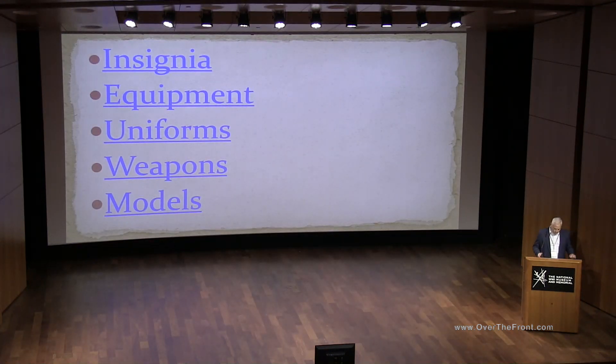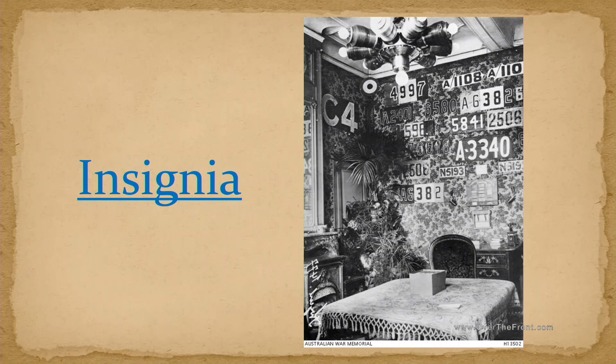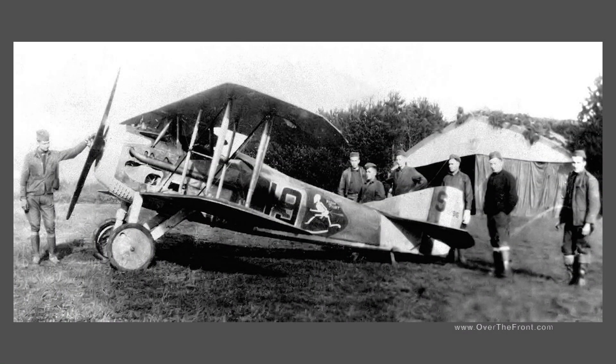I chose these artifacts to talk about today because most of them were not in the last version of the World War I gallery. Some haven't been on display at the museum for years, and some never. Some are recent acquisitions and some have been in the collection since shortly after the war. I'm going to give a little background on each and things we learned in the process of getting them ready for display. All of these artifacts required some level of treatment.